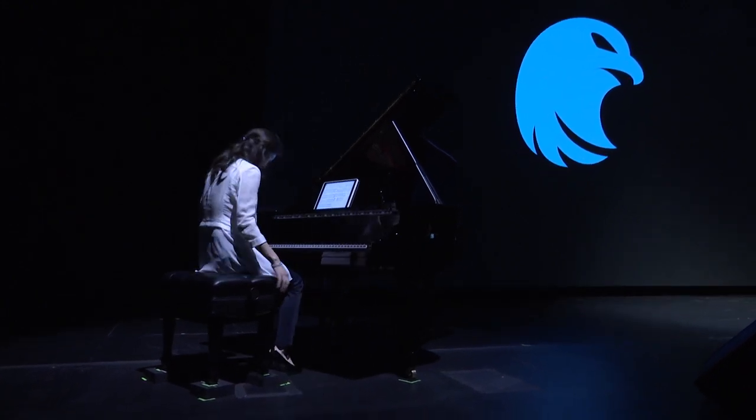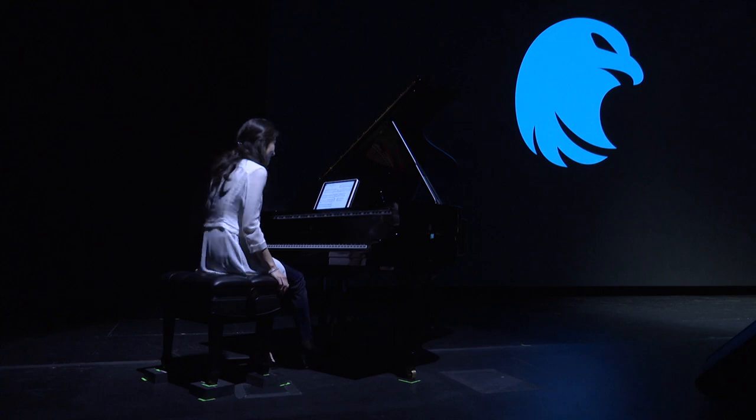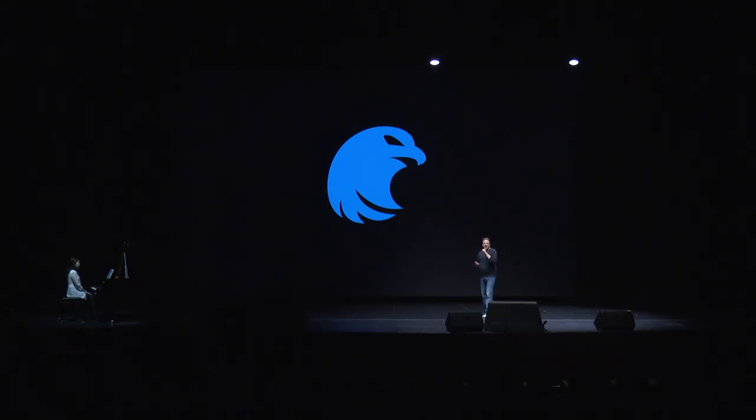Now, the secret is she's my wife. So please sit back, relax, and enjoy the show.